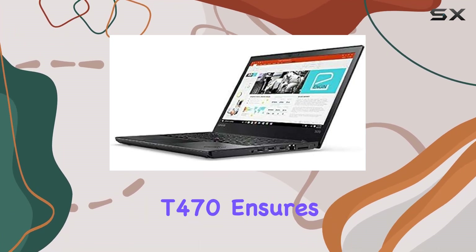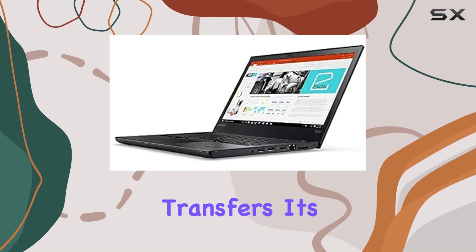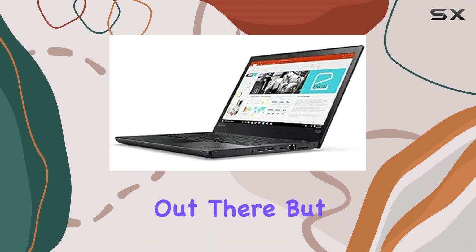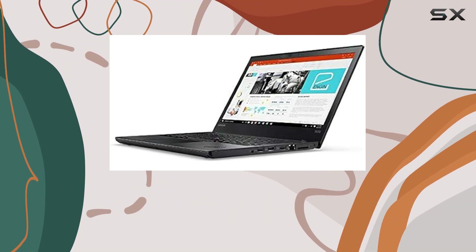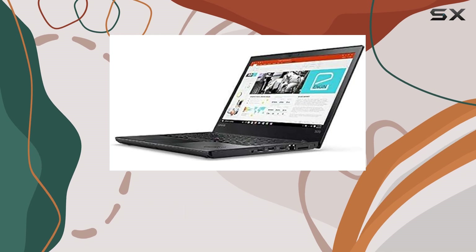Now let's talk about storage. Equipped with a speedy 256 gigabyte SSD, the ThinkPad T470 ensures quick boot times and rapid file transfers. It's not the largest storage option out there, but it strikes a balance between speed and capacity — ideal for professionals who prioritize performance.